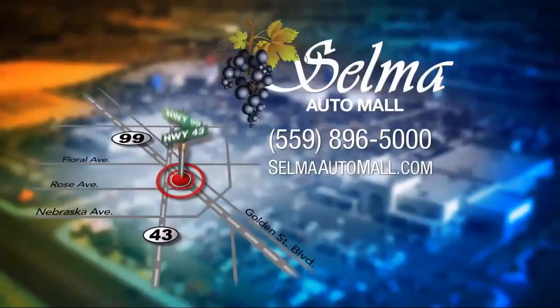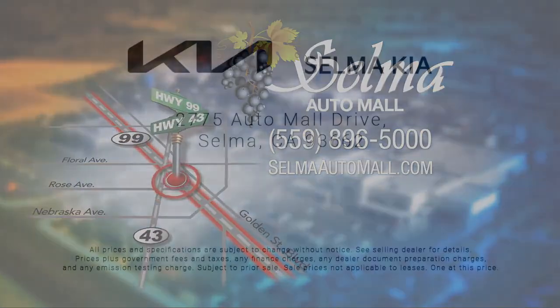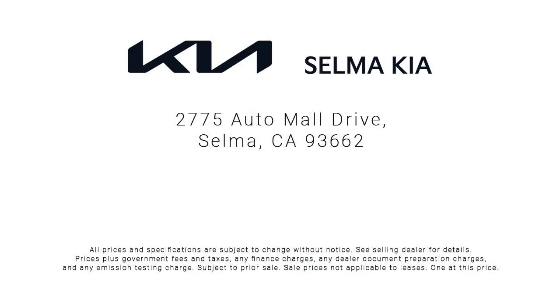complete with two tunnels, koi ponds, waterfalls, and a bounce house, the Selma Auto Mall offers a unique shopping experience not offered by any other dealer in the valley.